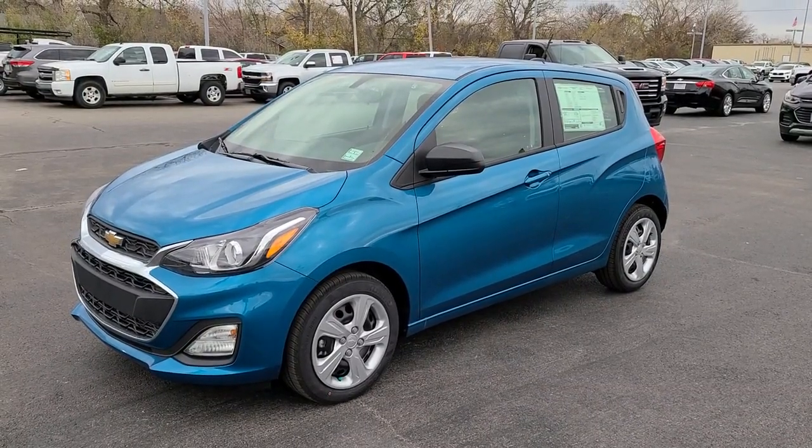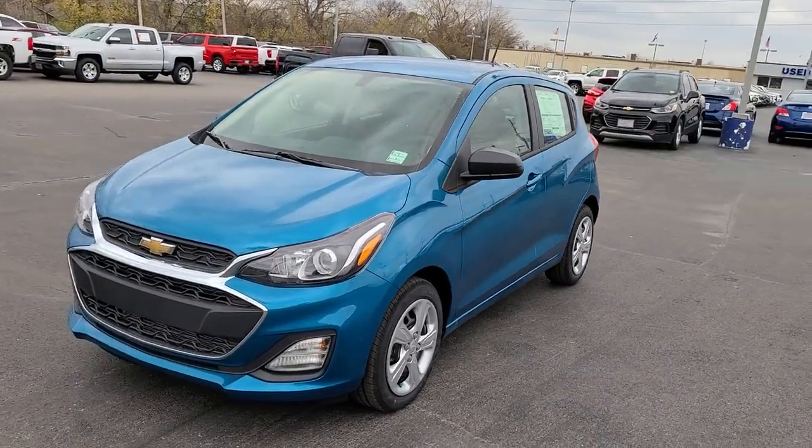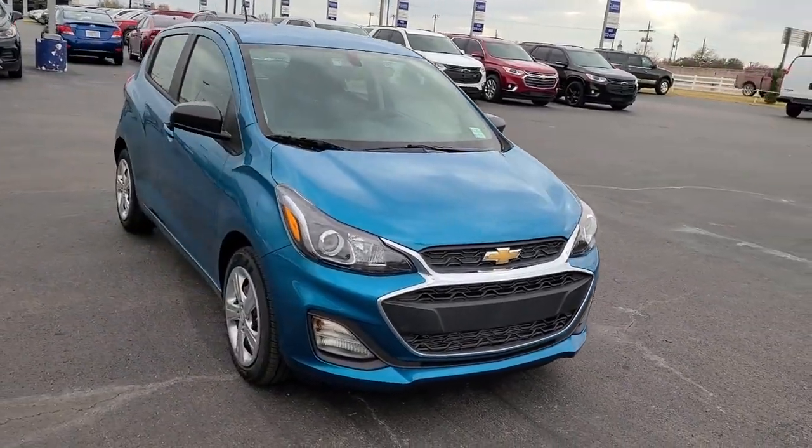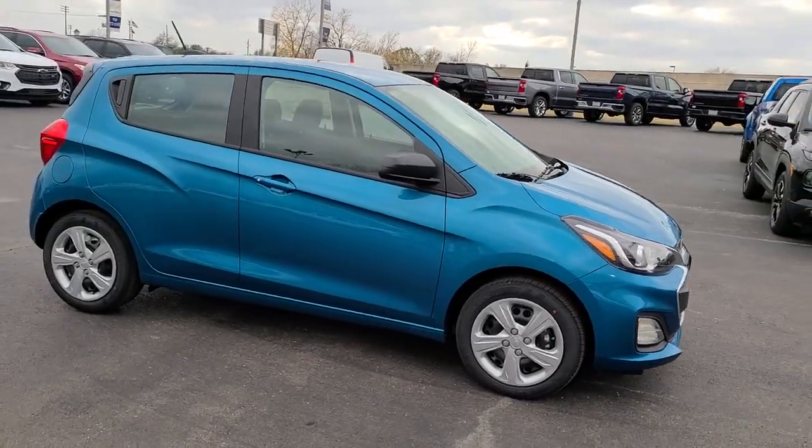Your next car could be the 2021 Chevrolet Spark. Have a little fun on your daily commute or errand runs. Get into the Spark and enjoy its smart, stylish efficiency.